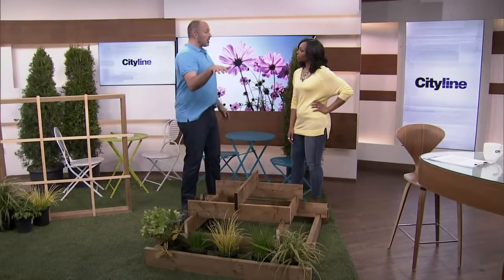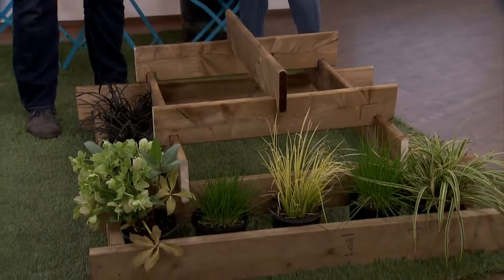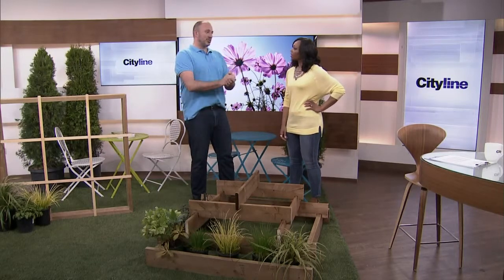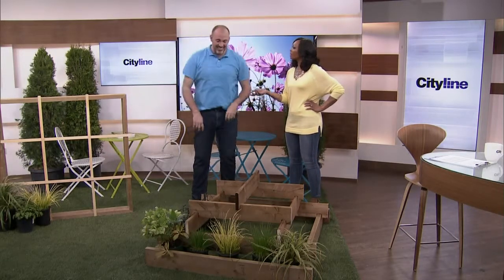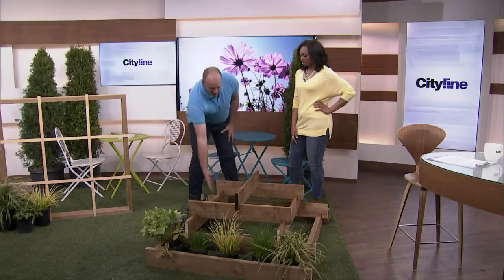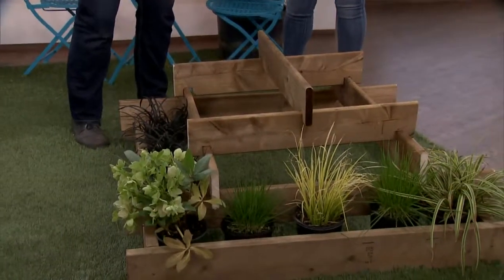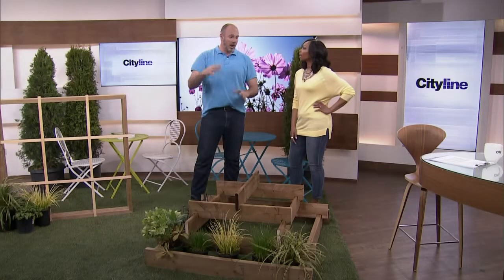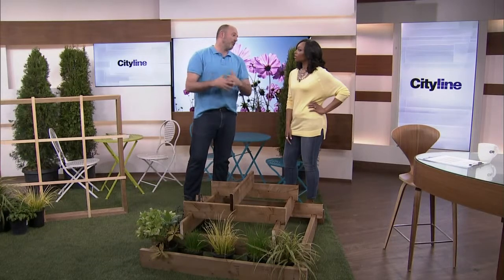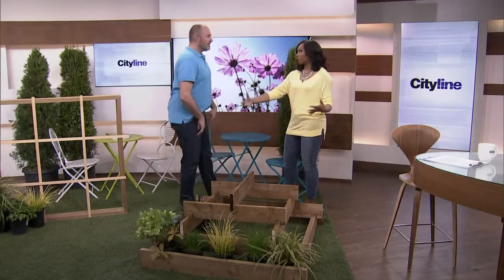If you want this taller — originally it was supposed to be five feet tall — I had a DIY fail. I used six-inch boards when I was supposed to use twelve-inch boards, so you can make it significantly deeper. With five layers of twelve-inch boards you're now at five feet, and it becomes this sculptural piece full of vegetables.